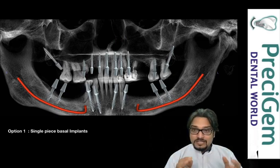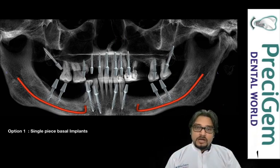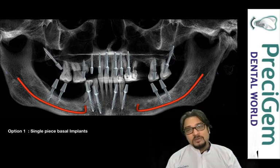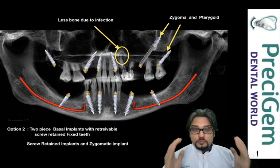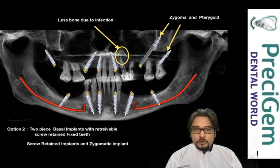Option number one was single piece basal implants. If you want to know more about single piece implants, the advantages and disadvantages, you can press the i button above. The second option given to the patient was a two-piece basal implant with a retrievable screw-retained fixed teeth. In this case, we planned for zygoma implants.